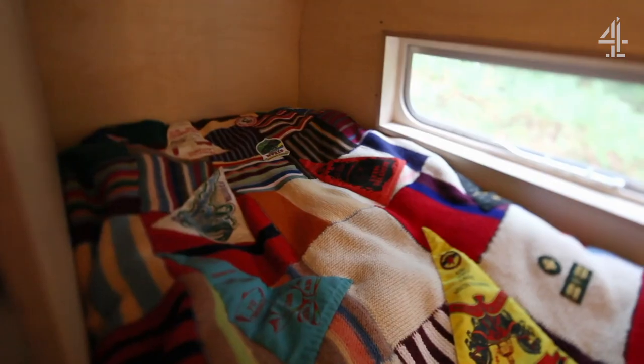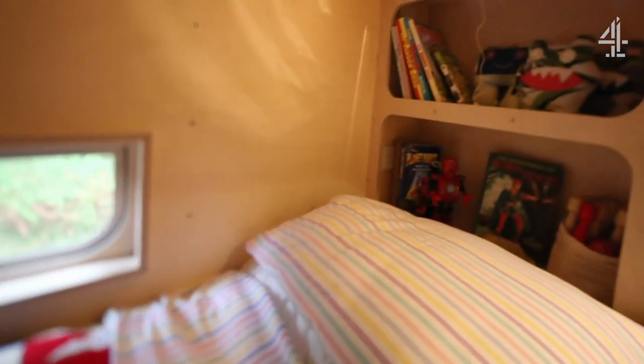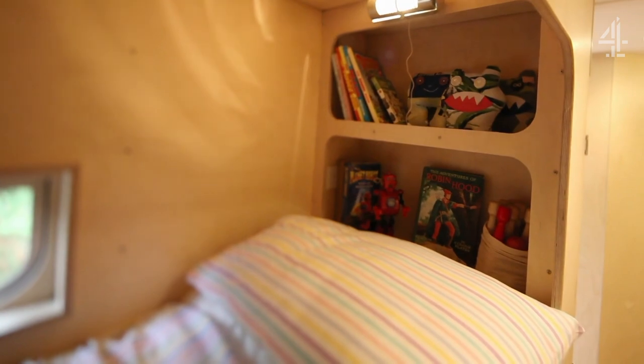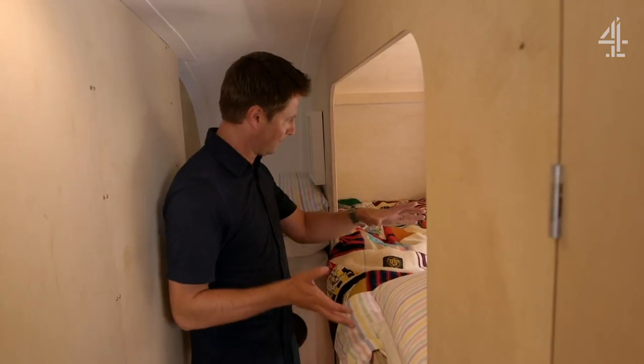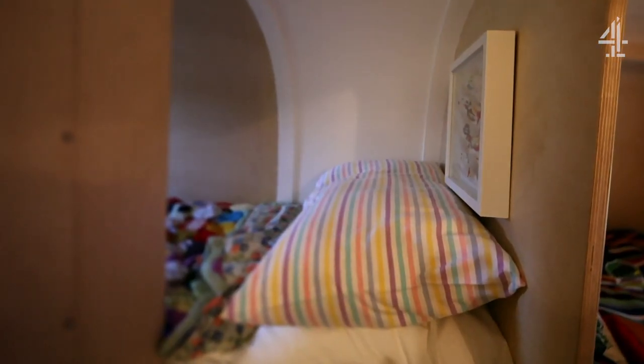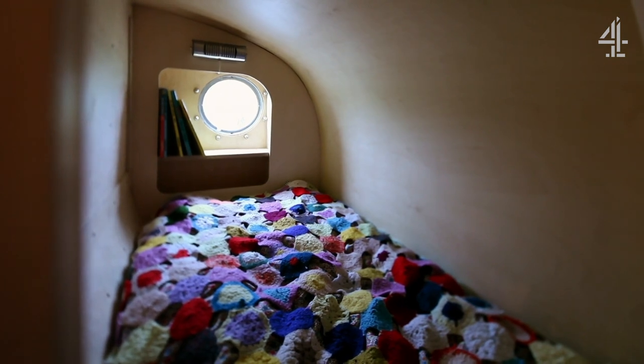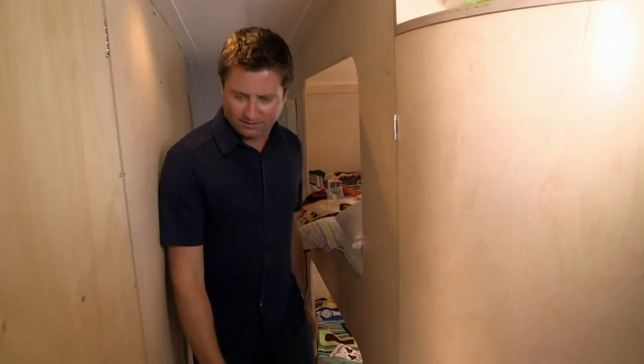And then the kids' little sleeping deck — they're just going to be blown away by this, completely blown away. I don't know who's going to have what. Emilio and Georgie will be here definitely, but they might battle over who's on the top bunk and who's on the bottom bunk. And Iona is just going to adore it — she's got a tiny little portal at the end.